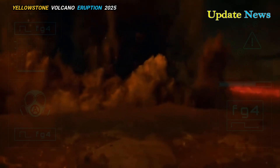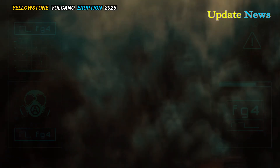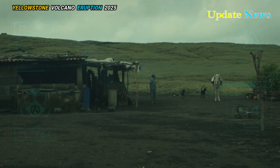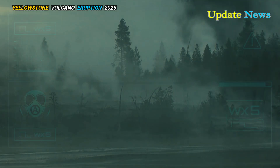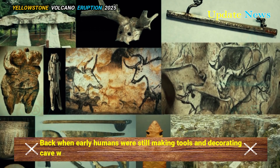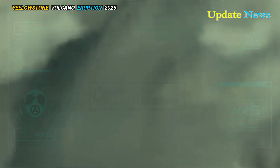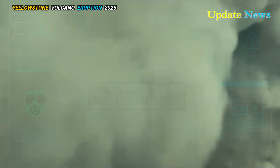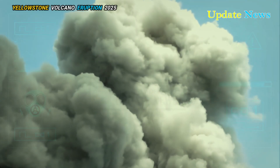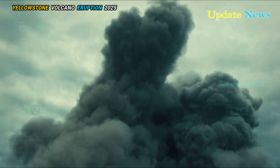The most recent supervolcanic eruption on Earth occurred about 27,000 years ago, back when early humans were still making tools and decorating cave walls. This colossal event, known as the Oruanui eruption, blanketed a vast area in volcanic ash — up to 18 centimeters deep in some areas — with deposits believed to have spread as far as 1,000 kilometers.